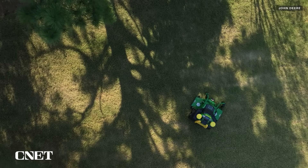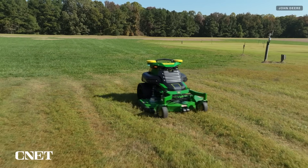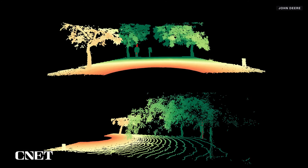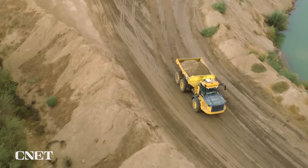It might be some time before you see an autonomous mower roaming around a campus lawn. John Deere is still working through safety requirements, particularly around human interactions, as a mower is used in more populated areas compared to a farm or a quarry.